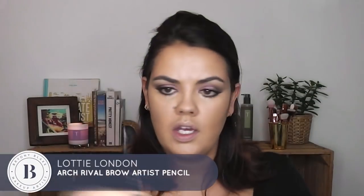I'm going to use the Arch Rival Eyebrow Artist by Lottie London for my brows. I love this pencil — it's got a really really fine nib on one side and a little spoolie on the end. It's a perfect match for my brows; sometimes my eyebrow color is really tricky to find but this is really good. I can just draw in the areas that I want — I don't want too much.